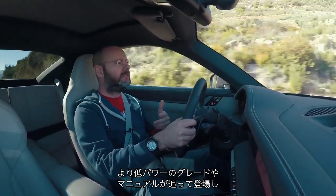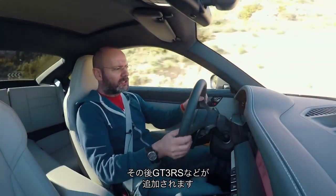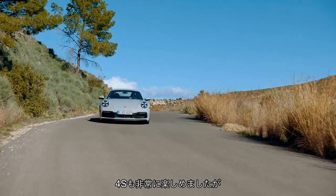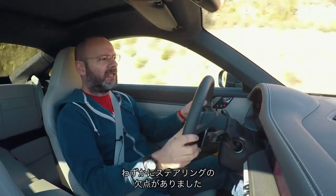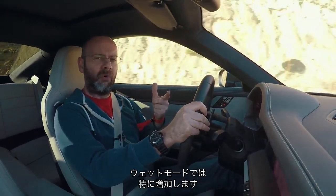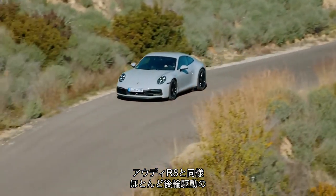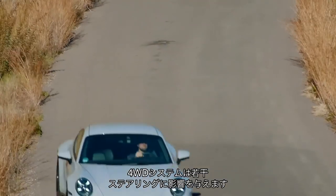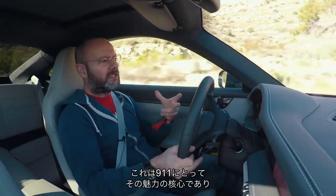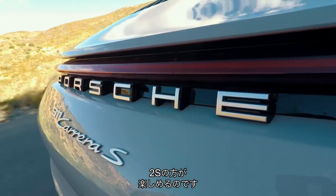There will be a lower-powered one plus a manual later, before we get into the inevitable GT3s, RSs and so on. I had a go in the 4S and I wanted to do this talky bit in the 2S because I just wondered if there might be a little bit of steering corruption where the four-wheel-drive powertrain — which puts at least 5% to the front but can put more, particularly in wet mode — corrupts ever so slightly the steering, as it does in an Audi R8 or most cars that have a bit of four-wheel drive to the front. Now I've got a really nice stretch of road in this 2S.